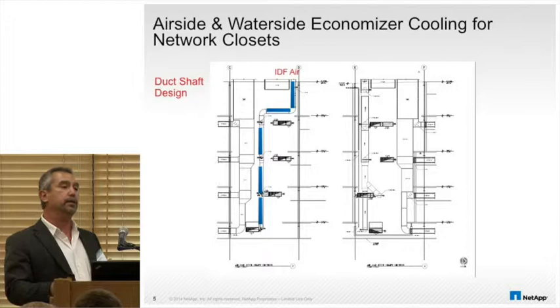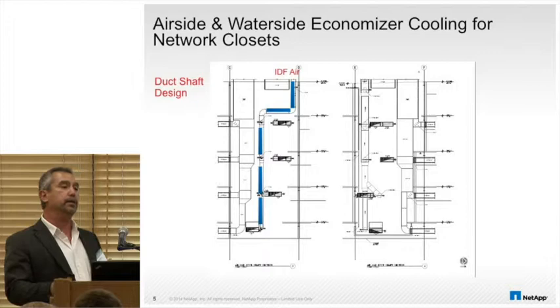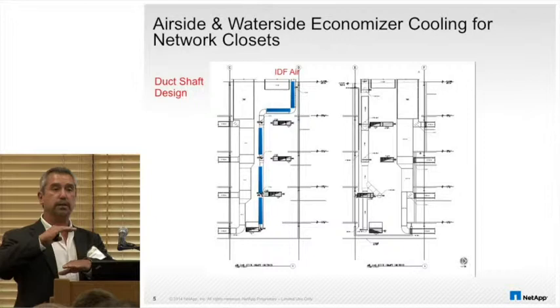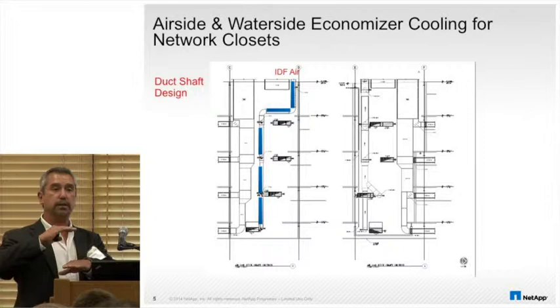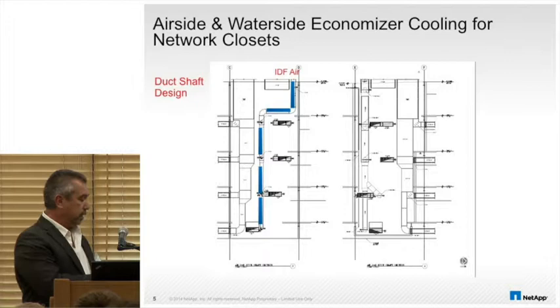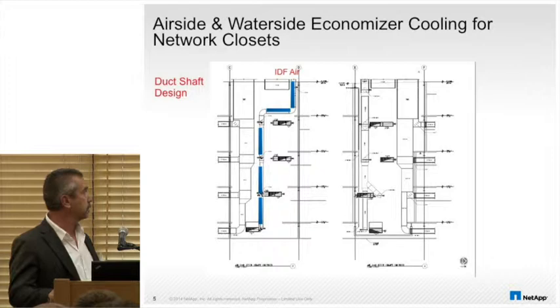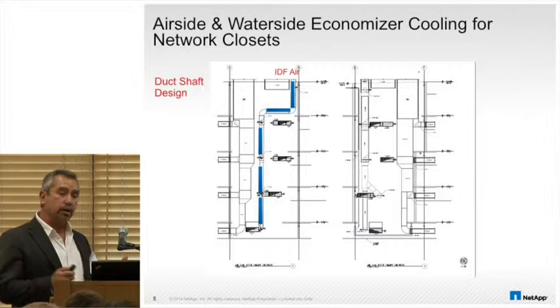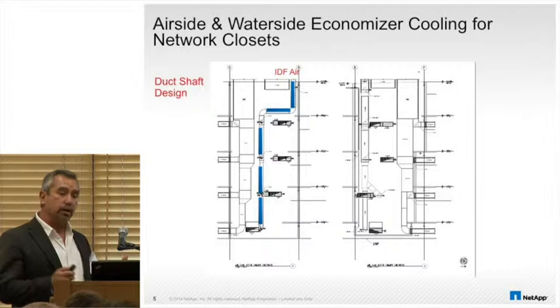In new construction we put an air shaft through the building. We have uniform floor plates and the IDF closet on each floor was designed as direct vertical stacks on top of each other, so in a five-story building all IDFs have complete vertical alignment. This allowed us to run an air shaft with minimal static pressure from ductwork, and put a rooftop unit to bring in outside air to cool these 24/7 loads.